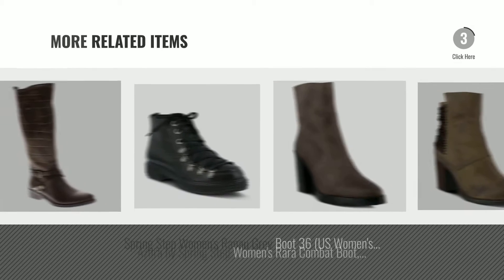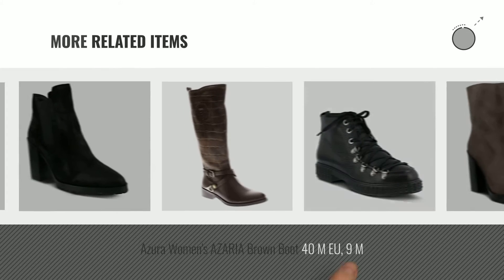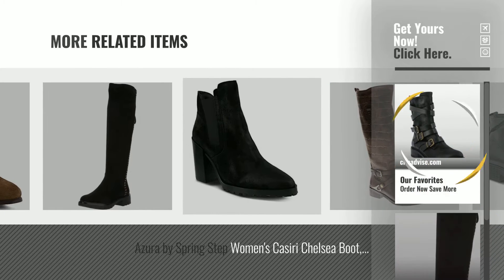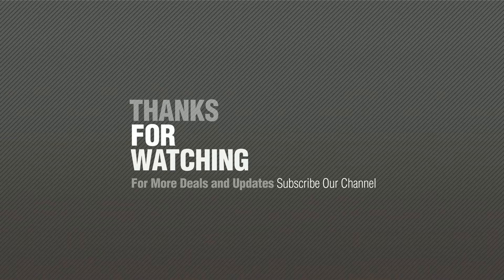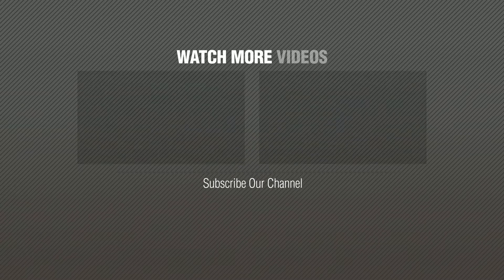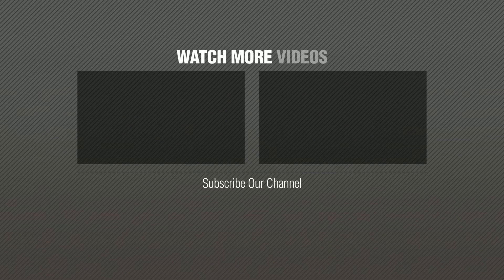For more great related products, full details and online deals, just click this circle. Thanks for watching this collection — if you like it, subscribe to our channel. Bye. Thank you.